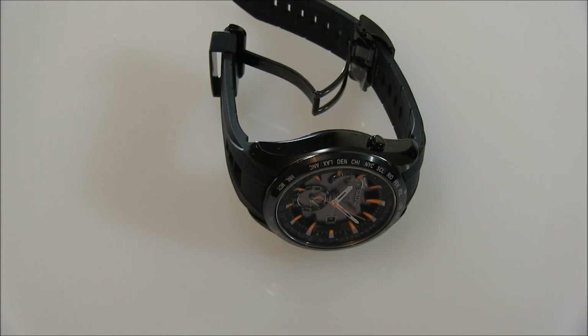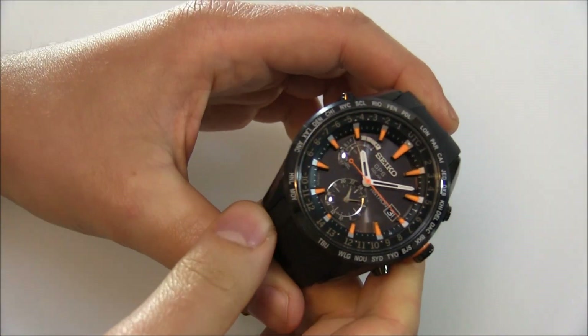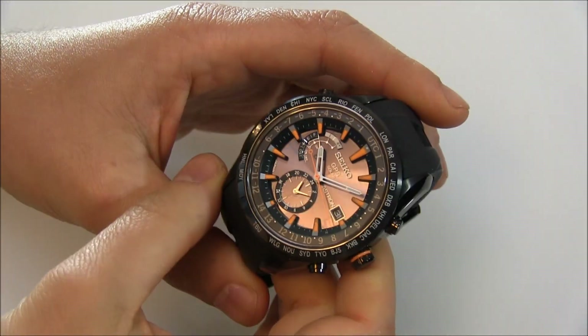Hey everyone, AriaLabs here with a blog to watch. Please subscribe to our videos on YouTube and like this video if you find it useful. This is a review of the Seiko Astron. Oftentimes I call this the Astron GPS, but the technical name is just the Astron.